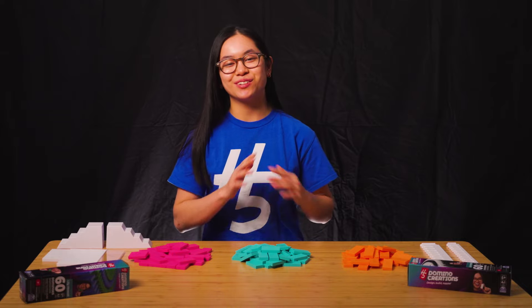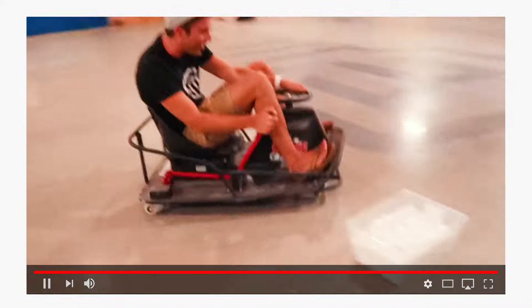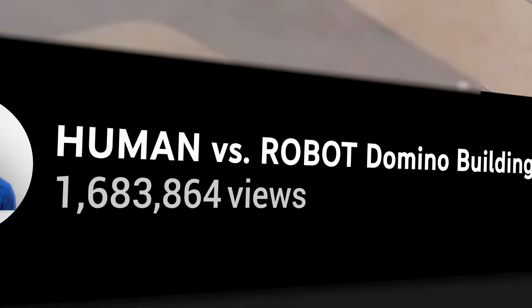Collaborating with other YouTubers is so fun and it's a great way to showcase my products even further. I've collaborated with Mark Rober — Mark used my dominoes. This was a great way to showcase the dominoes to a different audience beyond my own channel. The more people that are seeing your content, the more people that will find out about the products that you make.